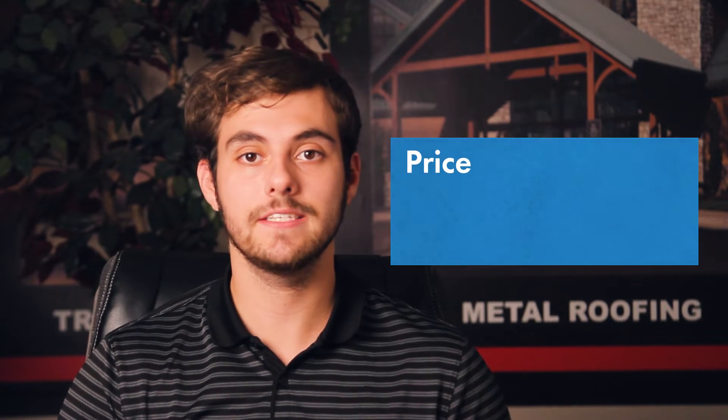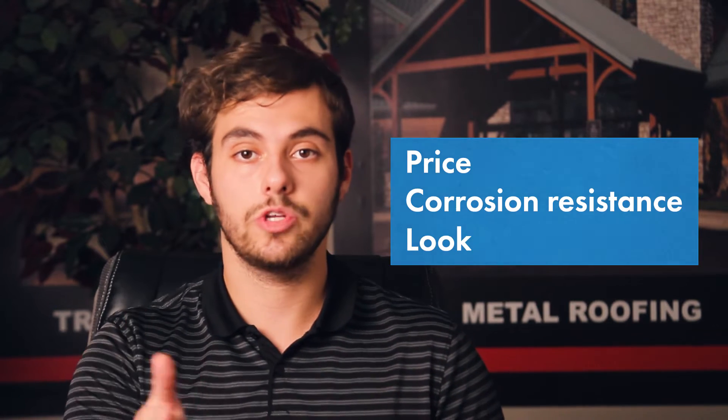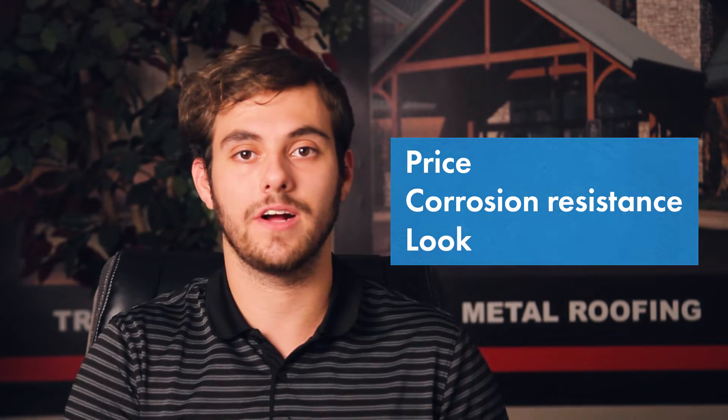Today we're going to take a look at five different metal roofing materials. Talk about things like price, corrosion resistance, and look, so you can make the right decision for your metal roofing project.